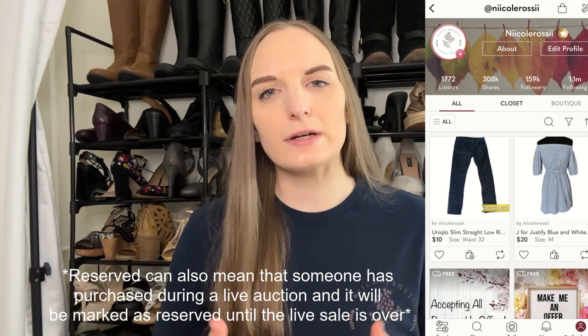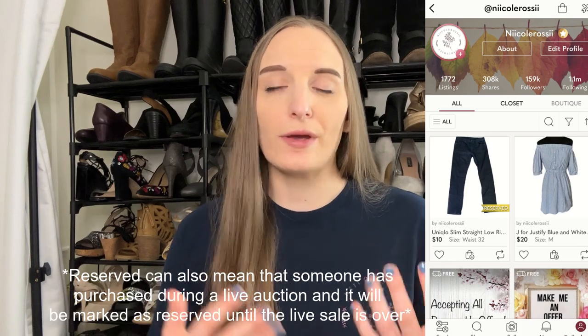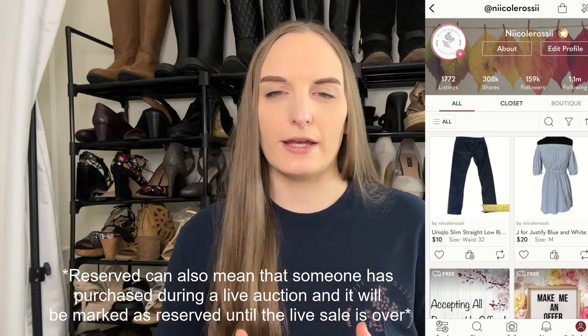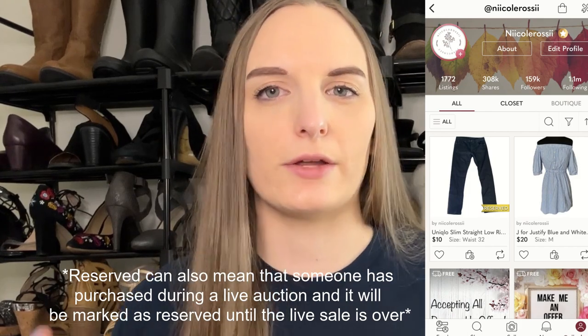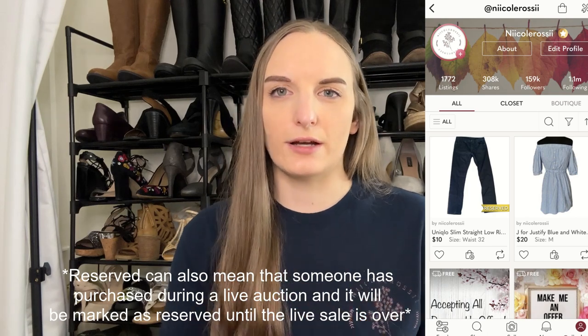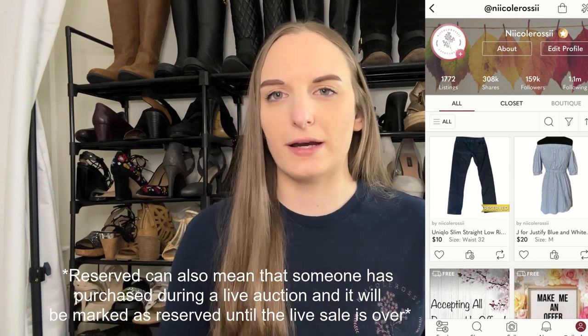That little yellow banner that says reserved on your listings only appears when somebody is in checkout. You may see it for a few minutes, you may see it go away quickly, or it may result in a sale immediately. It means the person is in the process of filling out their credit card or shipping information. It does not guarantee a purchase, but it does lead to sales most of the time. When reserved, you can still share or edit the listing, but once it sells you cannot edit it.